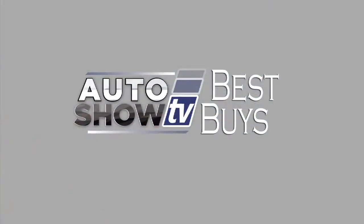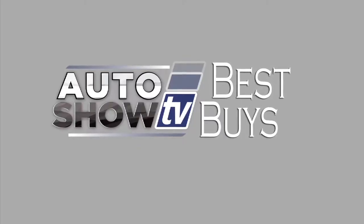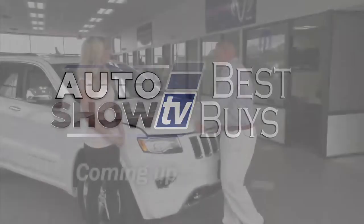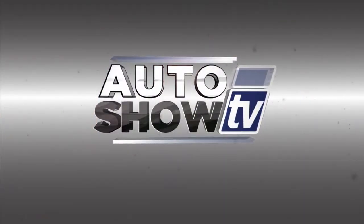Coming up in just a bit, more Best Buys — we'll check out SUVs and crossovers, a pickup, and a couple of minivans here on Auto Show TV. Still ahead, the 2015 Jeep Grand Cherokee. You're watching Auto Show TV.